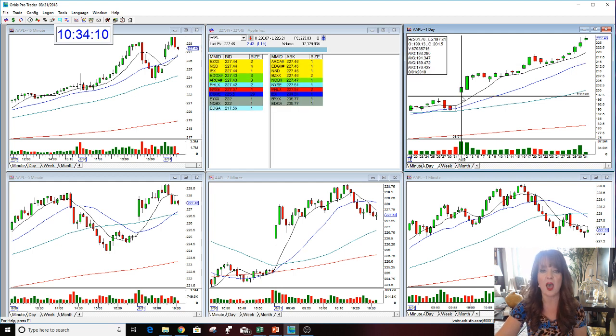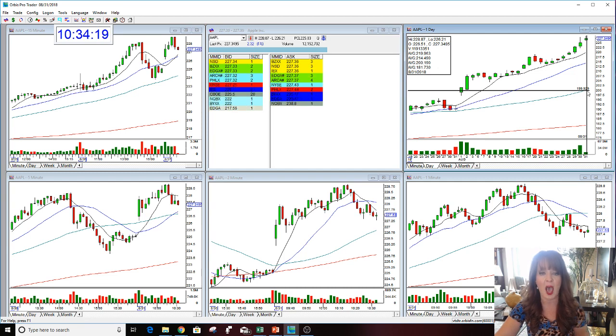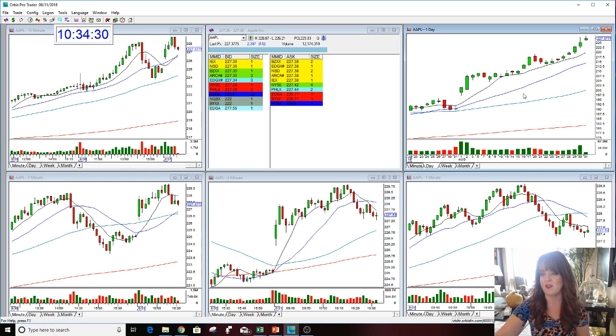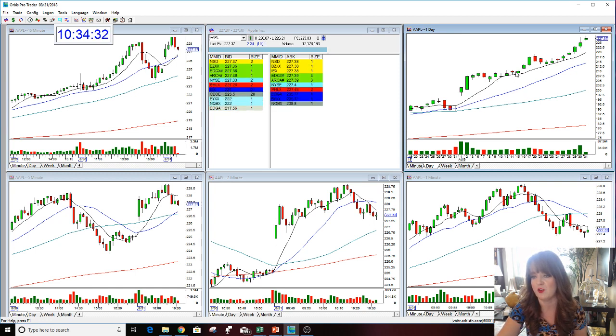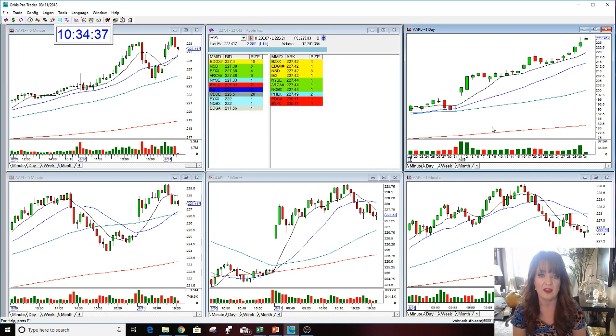197.31 on the low and the high today was 228.87. If you bought the stock on August 1st and held it and got out today, look at the profit you would have made — whether you did a swing trade, an option trade, or day traded it multiple days. There were only five red days Apple has had in the last one month of trading, and the stock has moved up 30-plus points.